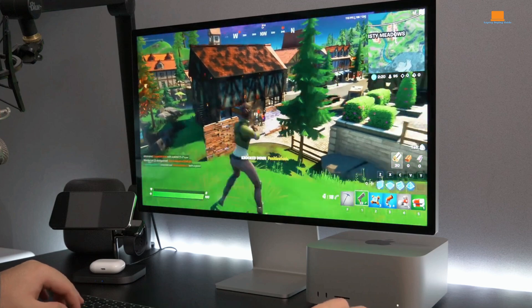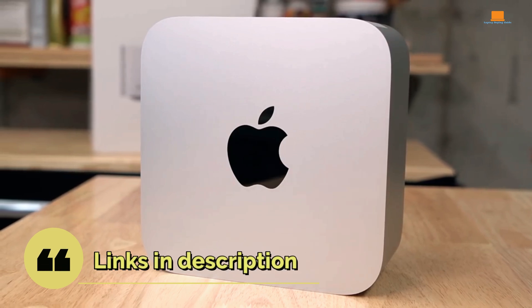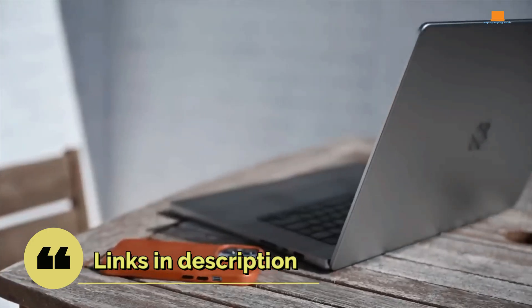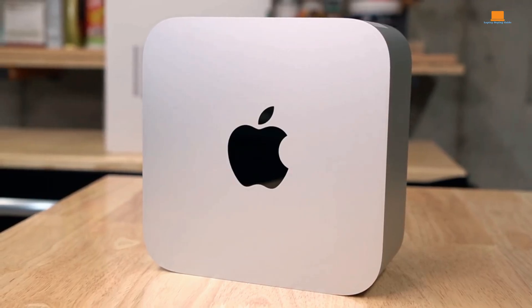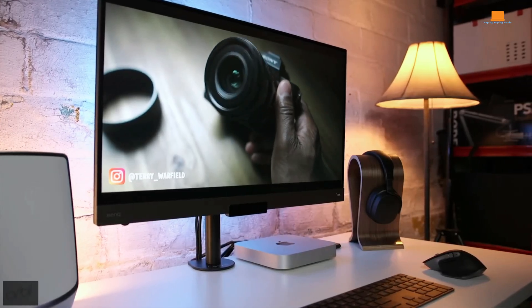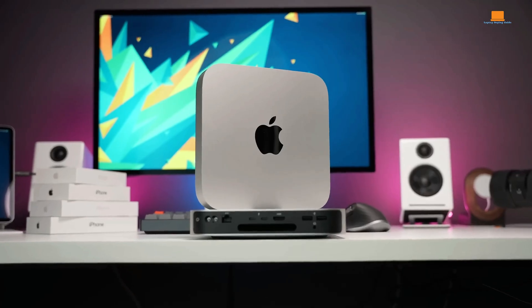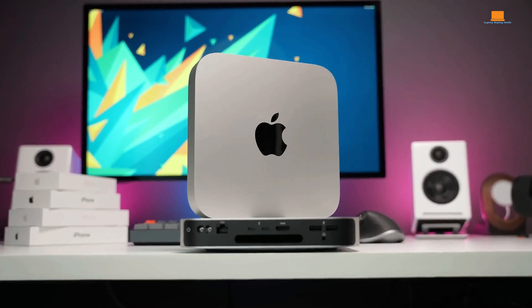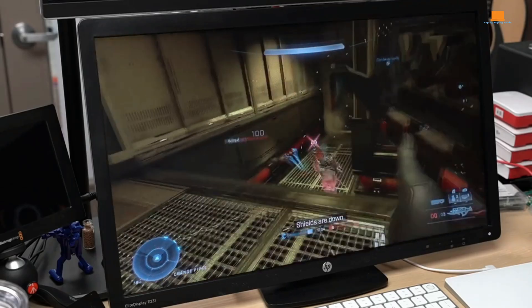Are you a creative professional, a casual user, or somewhere in between? Choosing the perfect Mac can be a daunting task. Today, we're diving deep into Apple's powerhouse lineup: the MacBook Pro M1 Max, the Mac Studio M1 Max, and the compact Mac Mini M2. We'll break down the differences in performance, design, and price to help you decide which one is the perfect fit for your needs. Stick around until the end for our verdict on the clear winner of this epic showdown.